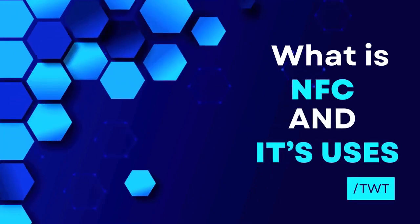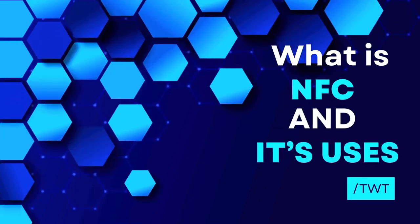Hello friends! What is NFC and its uses? NFC is a wireless communication technology. Let's go to our video.